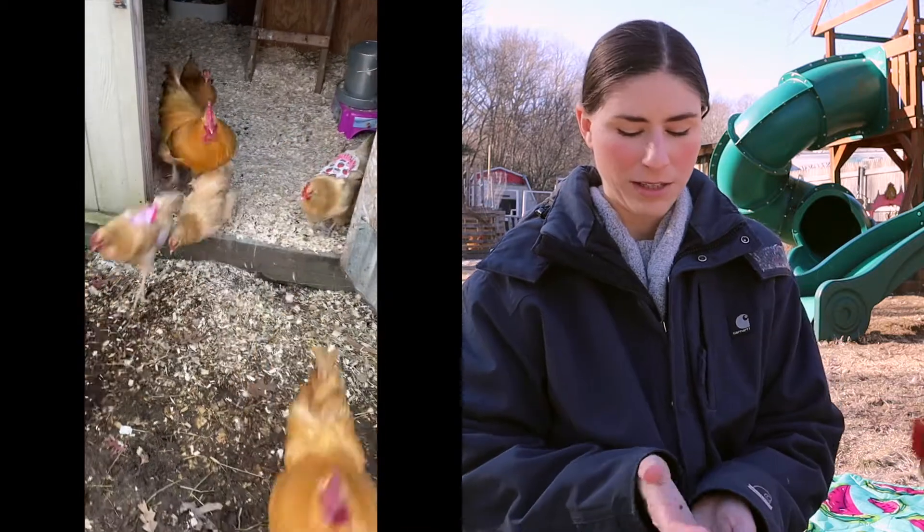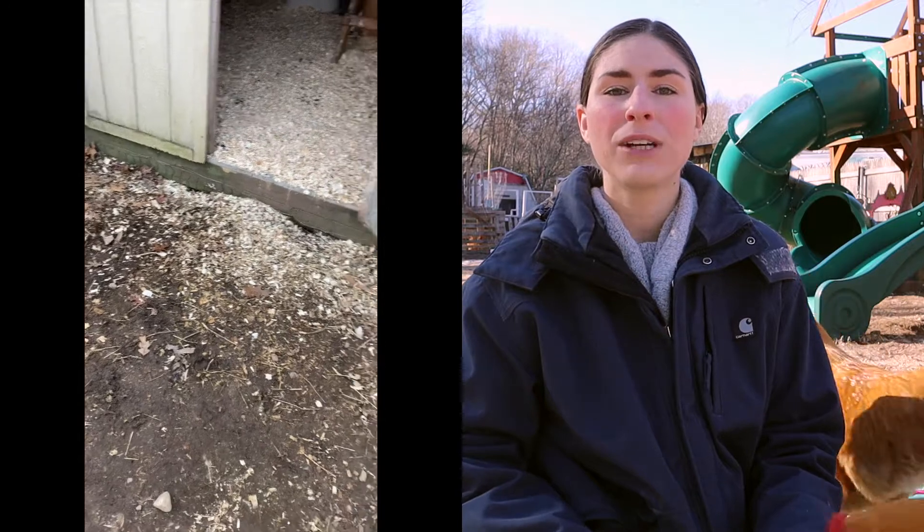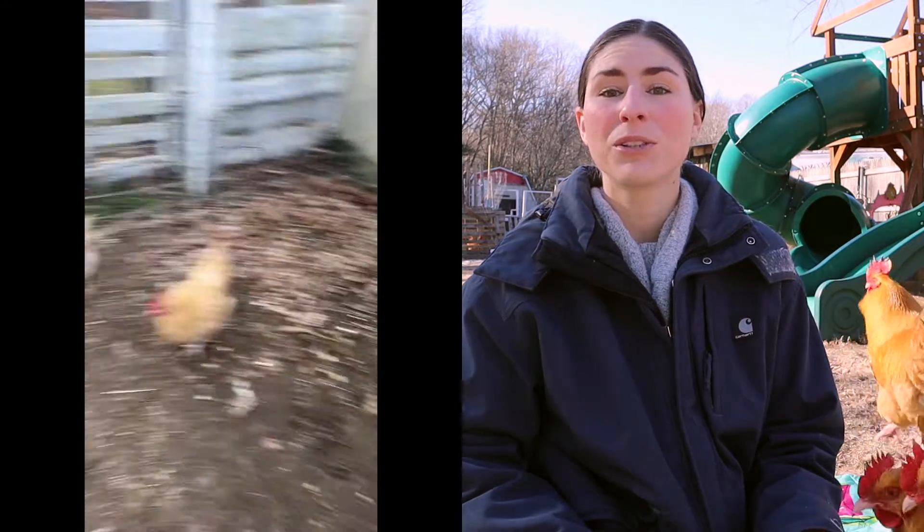They came out the next morning as one flock. There was no fighting. Everybody was happy to go out free-ranging together as if there were no changes.